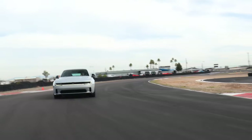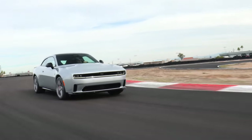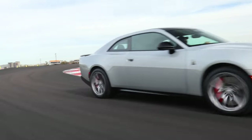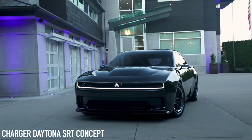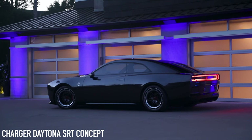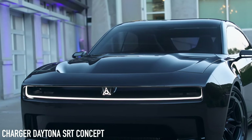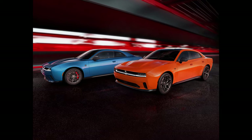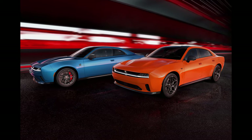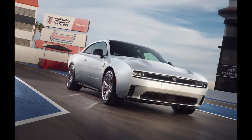I gotta talk about the looks because that's what really made me a bit disappointed. When they unveiled that concept Charger — the SRT Banshee, whatever you want to call it — that thing looked epic. It looked mean, it had a wide stance, it had some swagger. However, these production models look narrow, almost like a budget rental vehicle, like an SXT model or something, yet these are not SXTs.